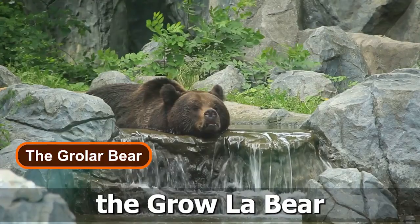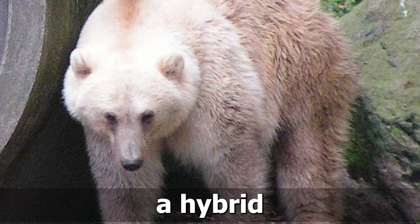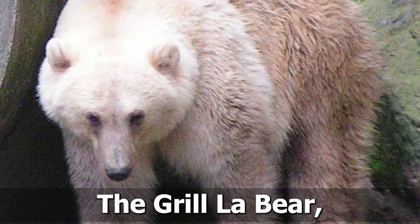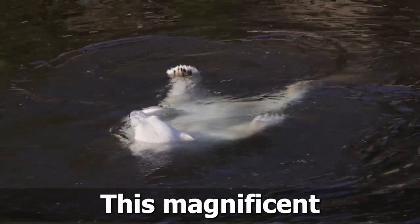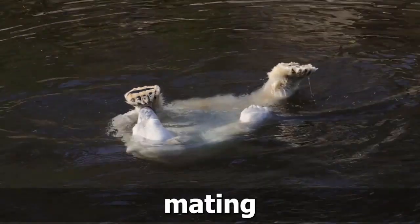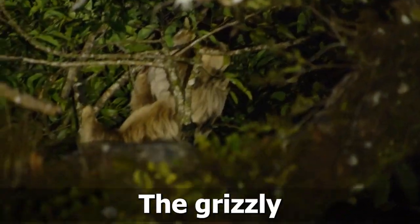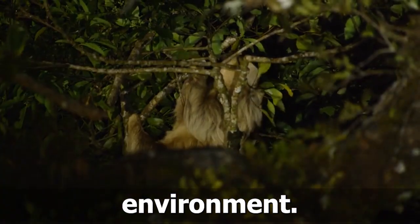Number 8: The Grolar Bear. Venture into the frozen wilderness as we encounter a hybrid that embodies the resilience of the Arctic, the Grolar Bear. Also known as the Pizzly Bear, this magnificent creature is the result of a polar bear and a grizzly bear mating. With its blend of white and brown fur, the Grolar Bear stands as a symbol of adaptation in the face of a changing environment.